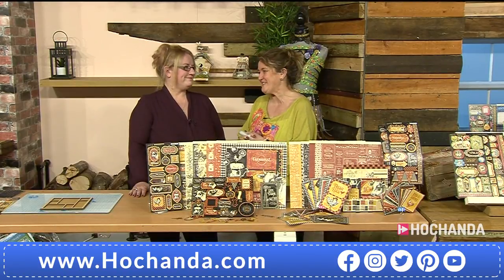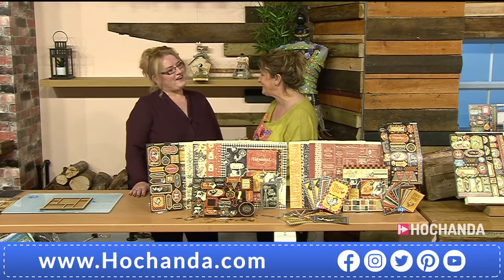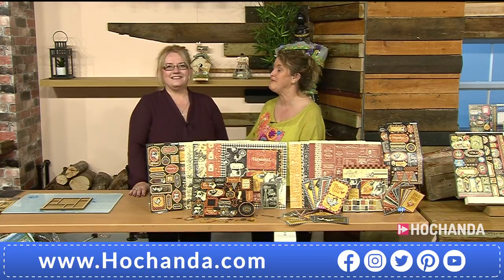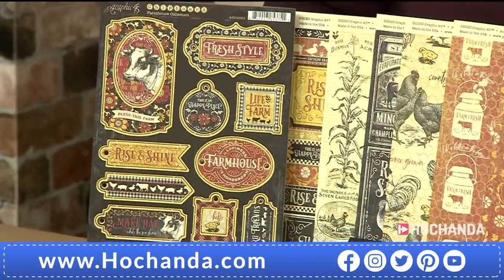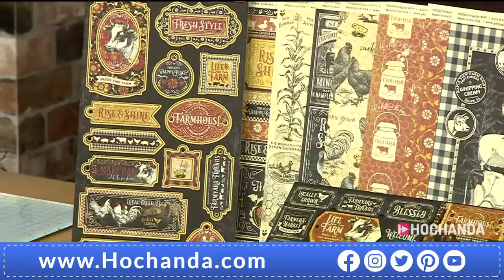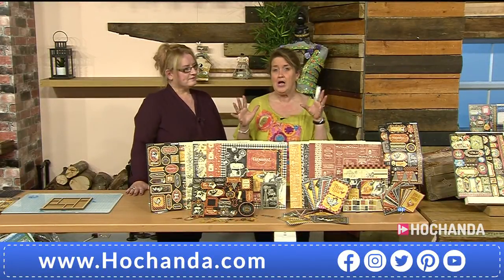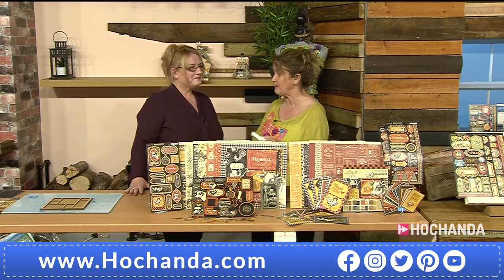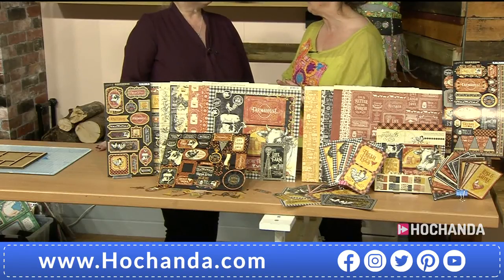It's six o'clock - time to launch a brand new one-day special, and it's the turn of Graphic 45. I've got the lovely Tina with me. There are lots of new things, some amazing things. We've got an amazing collection as your one-day special. You've got the details on screen and orders are already coming in. Do jump ahead and have a look on the website - we have the most incredible bundles to share with you. We'll take our time and take in all these gorgeous papers.